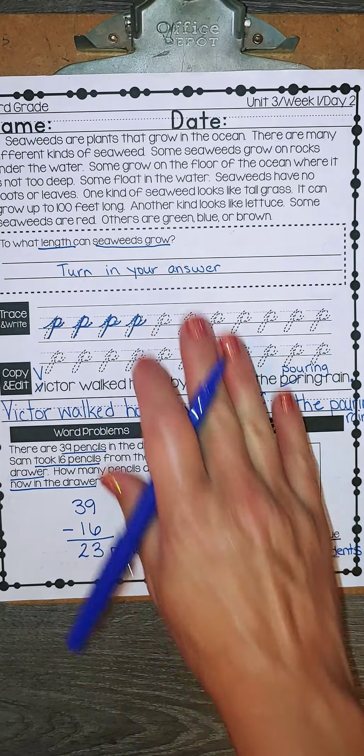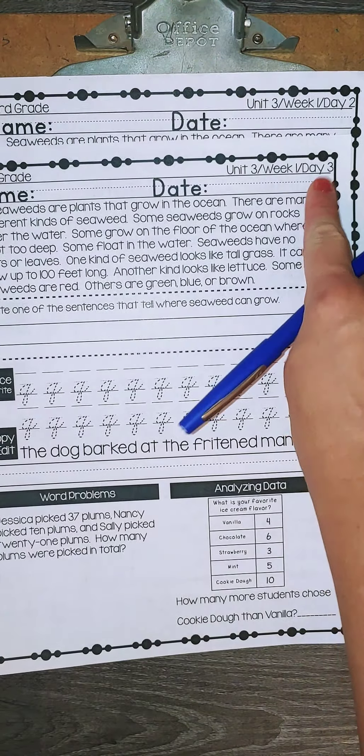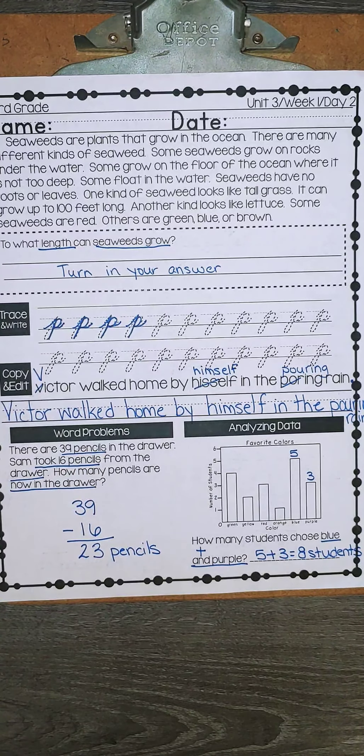All right, so today you're going to turn in your answer, and then you need to complete Day 3 and come back tomorrow to check your answers.